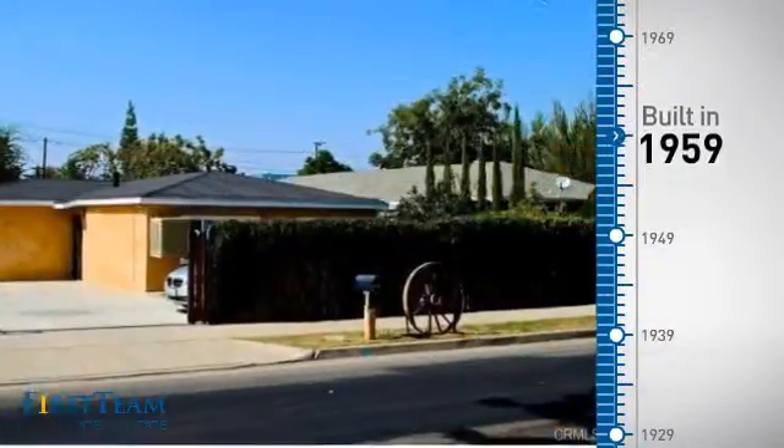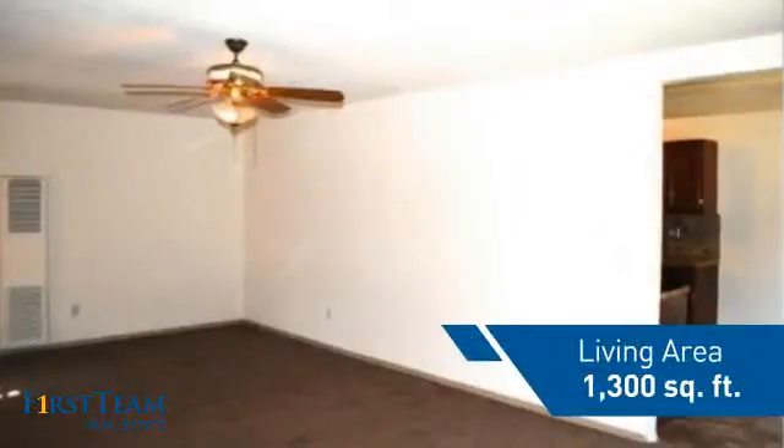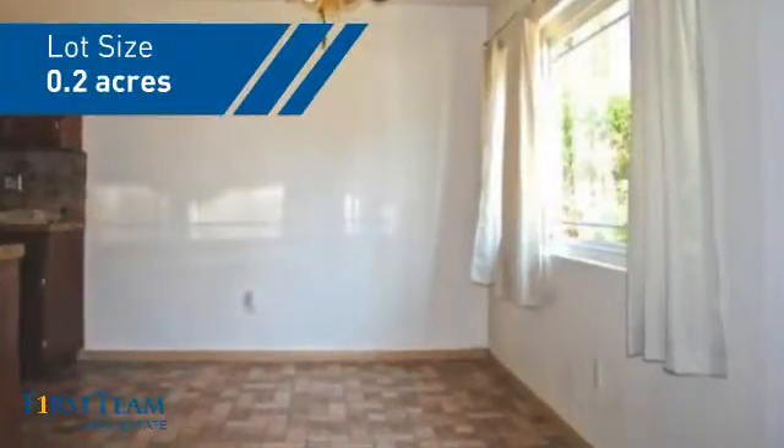This property was built in the late 50s and features over 1,200 square feet of space, giving you a spacious layout to play host or kick back and relax after a long day.